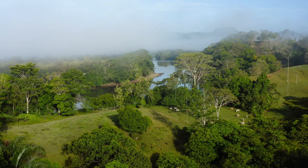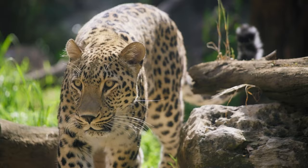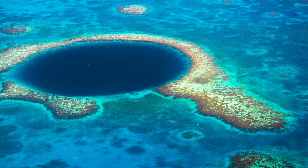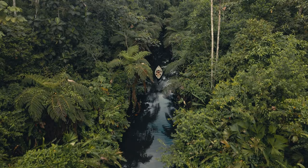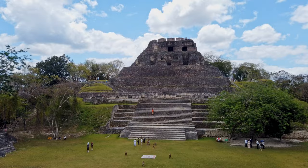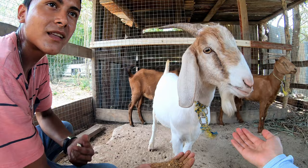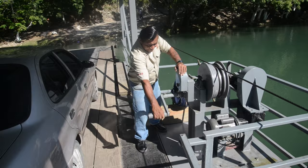Belize is located in Central America, bordered by Mexico to the north and Guatemala to the west and south. The country is renowned for its incredible biodiversity. It's home to pristine beaches and the second largest reef system in the world, as well as lush jungles filled with exotic wildlife and breathtaking waterfalls. And let's not forget the awe-inspiring Mayan ruins. Beyond the nature, you'll also find warm and welcoming Belizean people from diverse backgrounds, creating a vibrant melting pot of cultures.